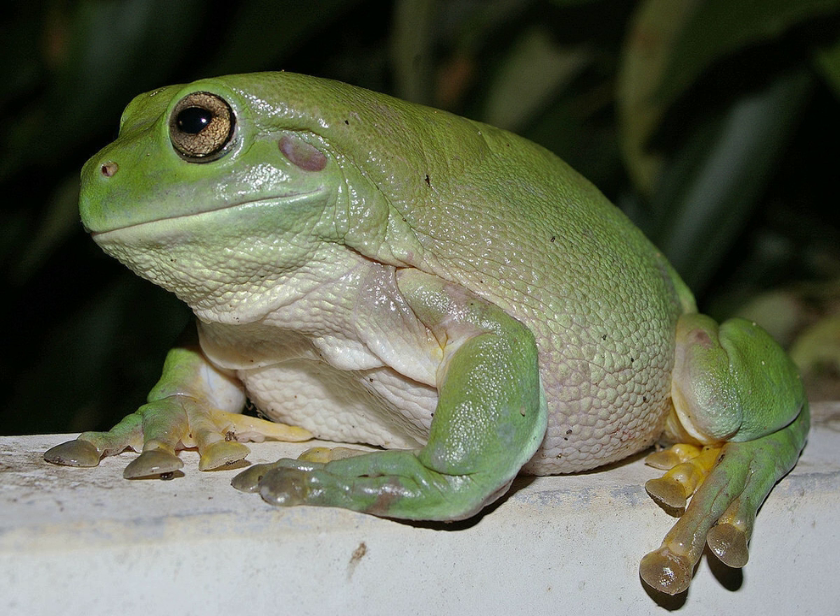White's Tree Frog — from Wikipedia, the free encyclopedia. White's tree frog, green tree frog, or dumpy tree frog, Litoria caerulea, is a species of tree frog native to Australia and New Guinea, with introduced populations in New Zealand and the United States.